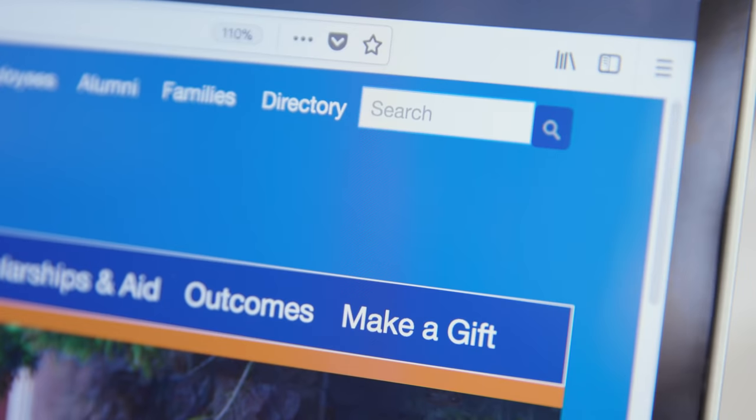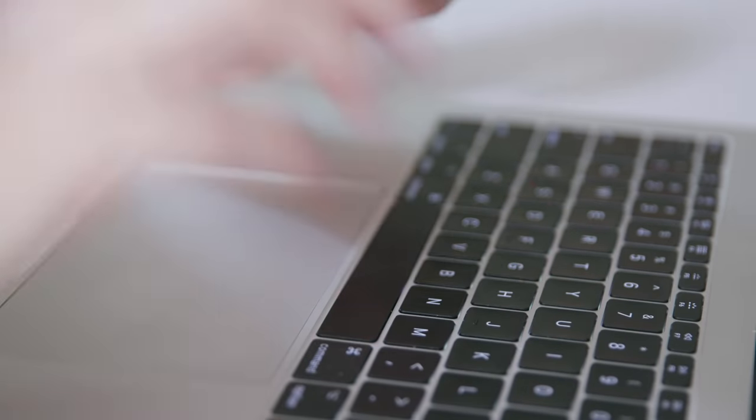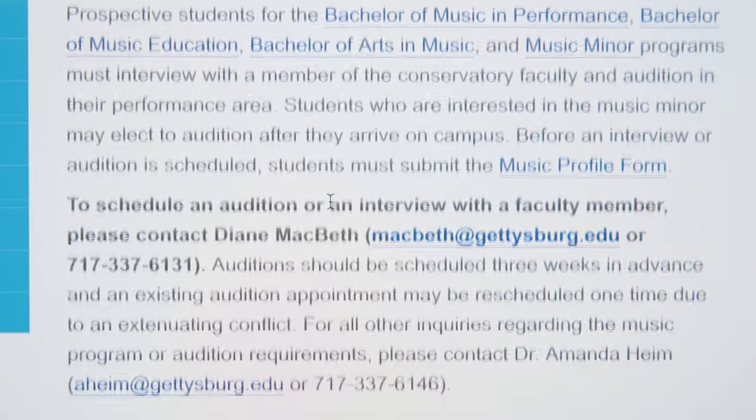First, research audition requirements. Each school will have specific guidelines for repertoire, scales, and studies. Also, you can find out if your audition day will include assessments in another area, such as theory or oral skills.